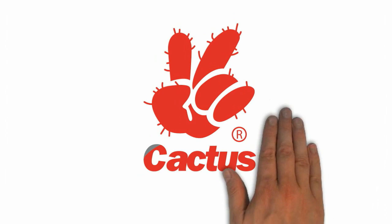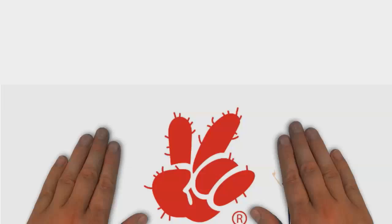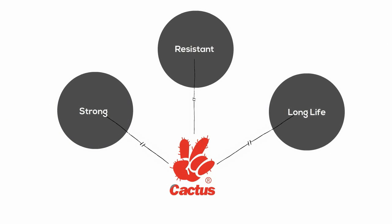Our Cactus brand came from the hand with two outstretched fingers that symbolized a V and looked like a cactus. The characteristic of the cactus exemplifies V Highmark's ongoing commitment to excellence, and high standards of being strong, resistant, long life, and having the ability to reinvent itself with different colors and shapes to suit its environment.